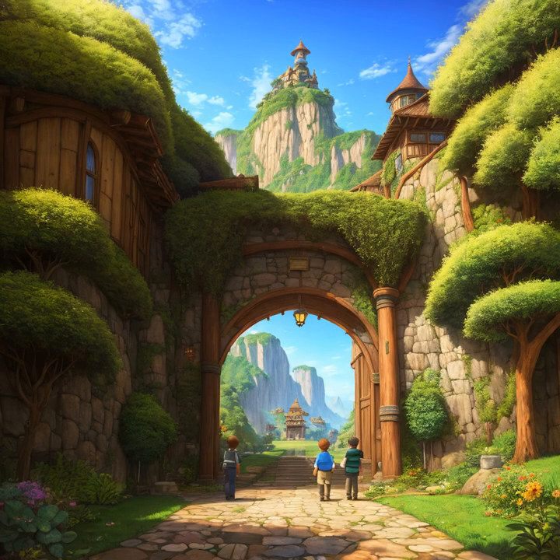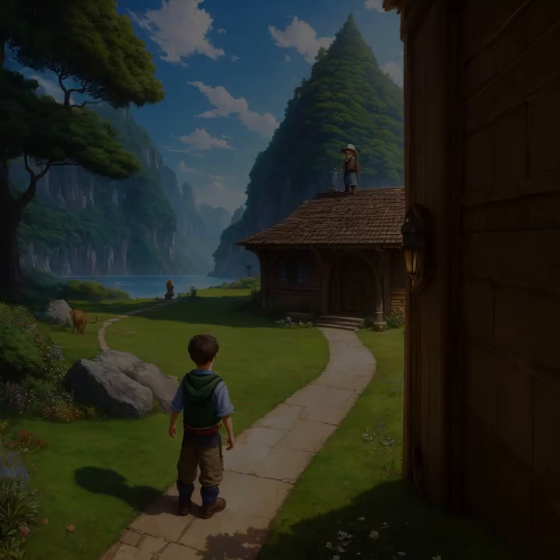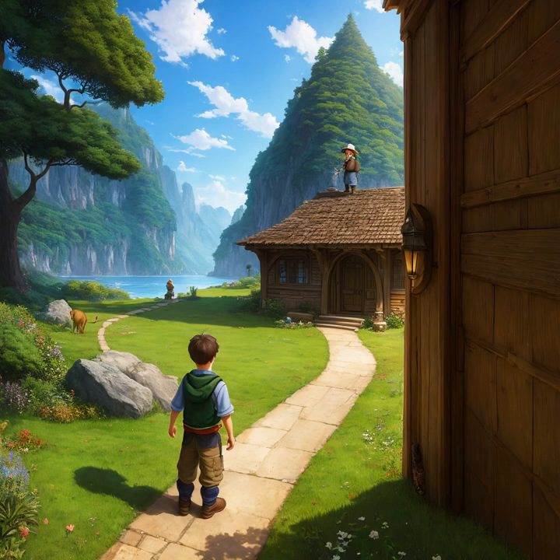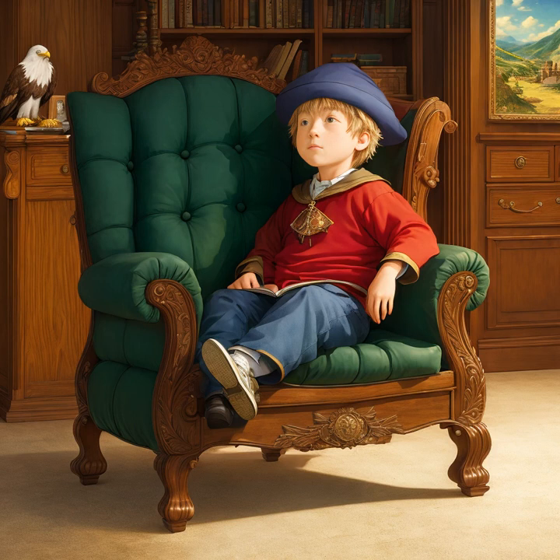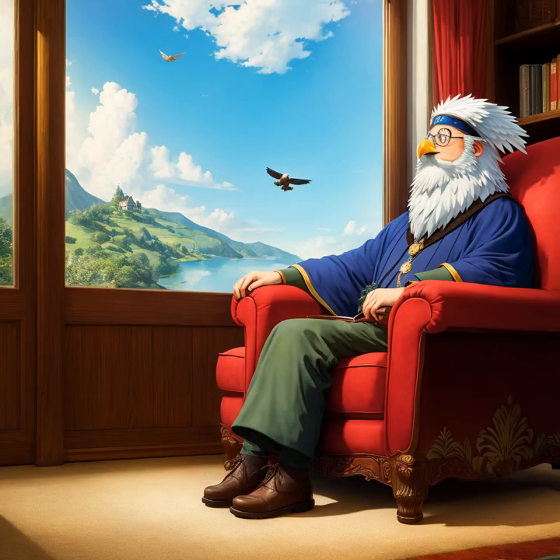The young adventurer was filled with anticipation as they approached the wise wizard's dwelling. As they stepped through the doorway, they were met with a warm, inviting atmosphere. The wise wizard sat in a large, comfortable chair, surrounded by books and scrolls. He welcomed the young adventurer with a kind smile and a sparkle in his eye, as if he already knew what was to come. The wise wizard spoke softly and calmly, offering the young adventurer guidance and wisdom.